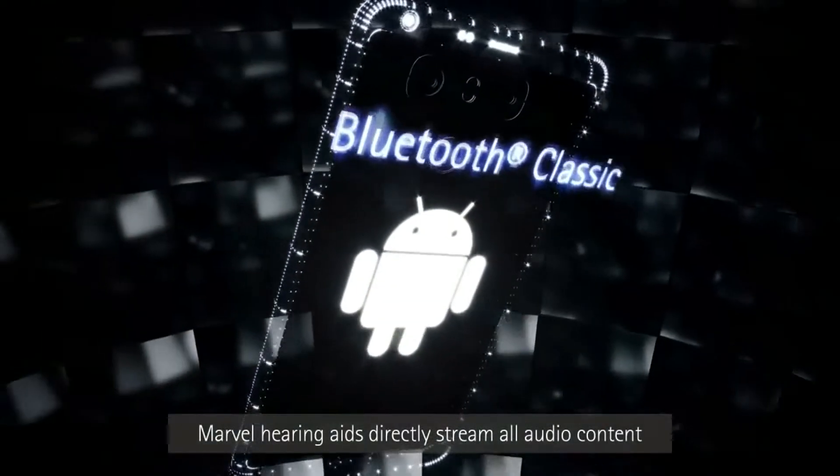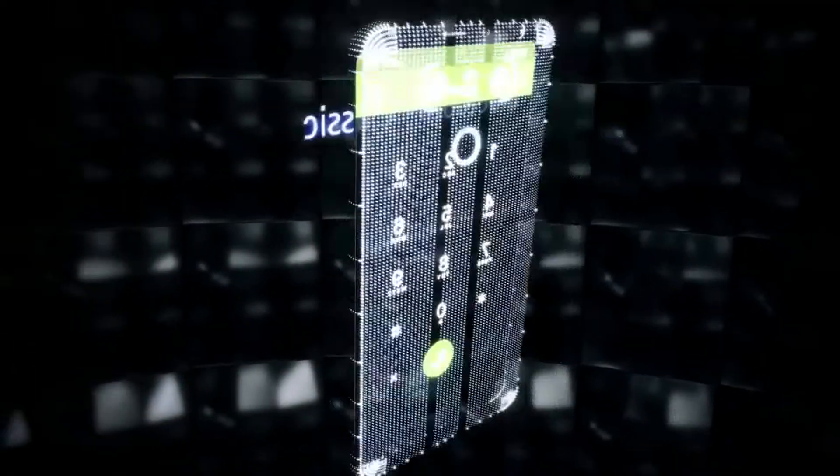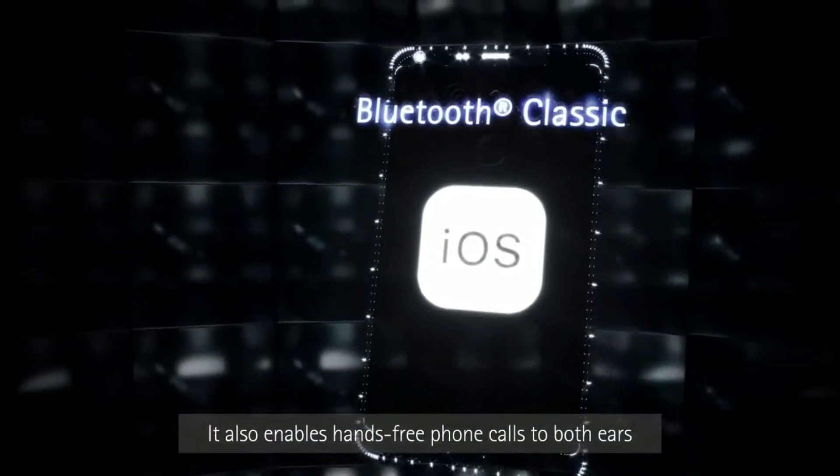Marvel hearing aids directly stream all audio content from iOS and Android smartphones. It also enables hands-free phone calls to both ears as well as stereo music listening.